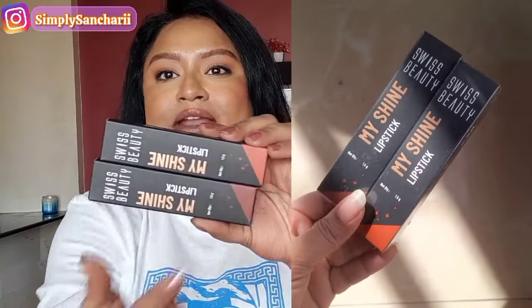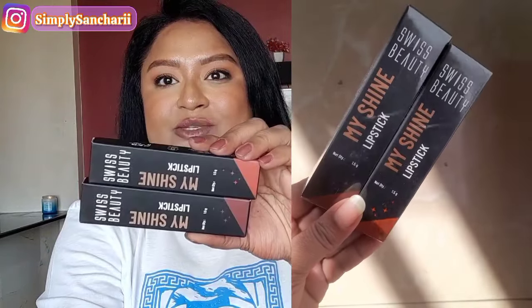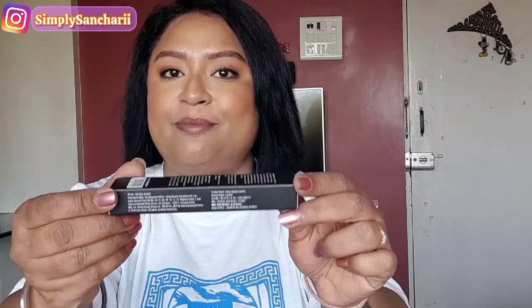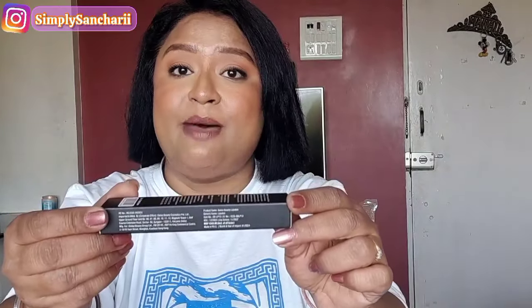Now talking about the packaging — this is how it looks. You get 1.5 grams of product. I have two shades with me: Candy Man Pink and Mystic Brown. Each retails for rupees 349, and there are 12 beautiful shades to choose from. In my opinion these shades are going to look pretty on our Indian skin tone. At the back you'll find the description and ingredient list, plus the shade name. It is PETA certified, cruelty-free, paraben-free, and a vegan brand. The other side has expiry, manufacturing details, and MRP.